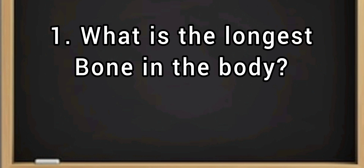Question number one: What is the longest bone in the body? Is it A, the femur, which is the leg bone? If you guessed A, the femur, then you are correct!